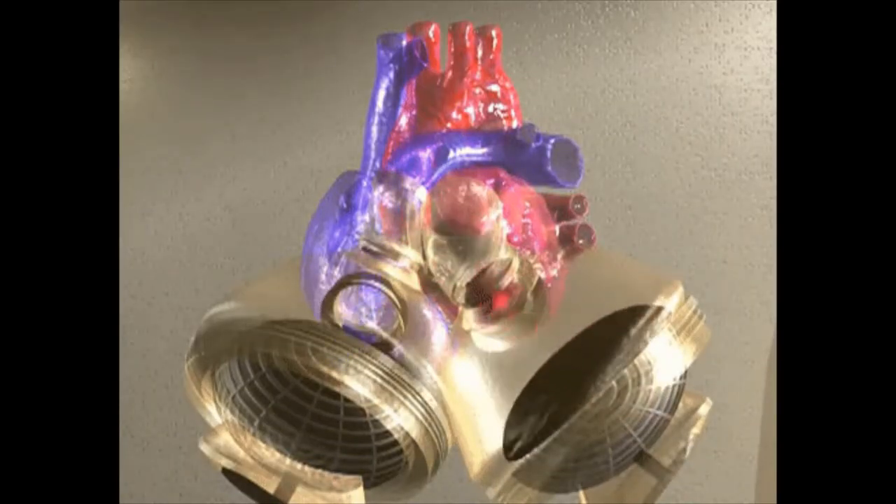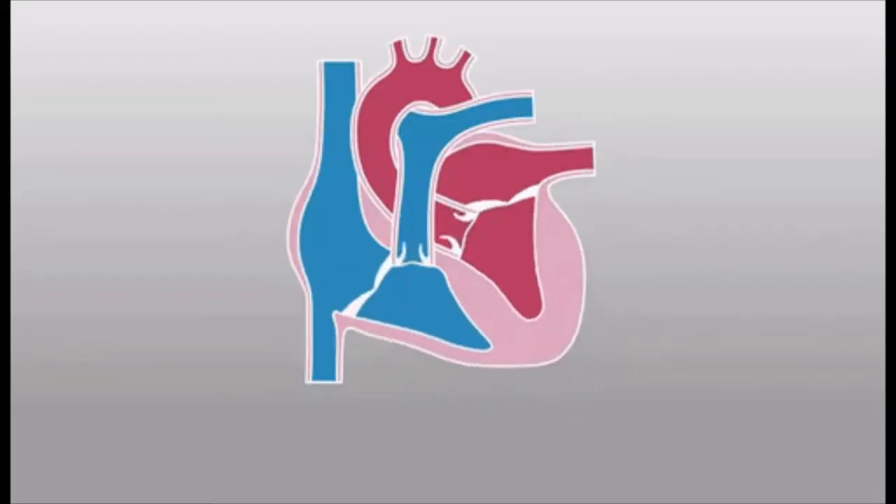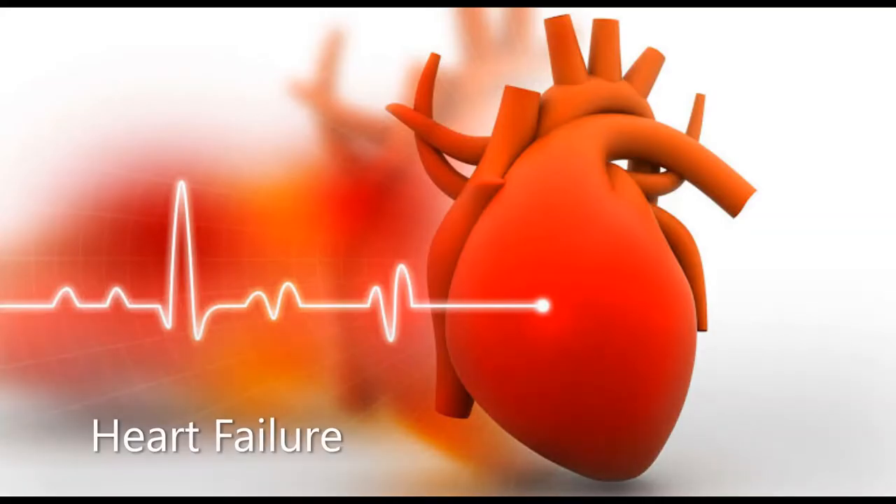The artificial heart is a machine that pumps blood around the body, and is designed to replace the natural heart when it no longer works effectively due to conditions such as heart failure.